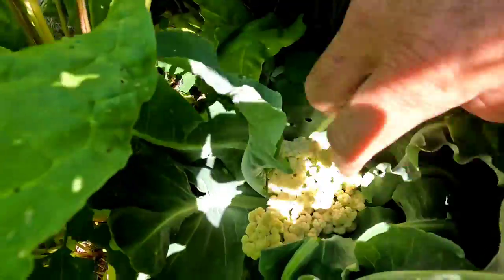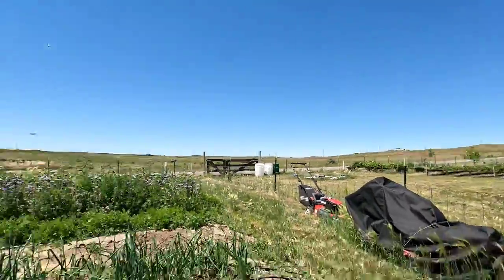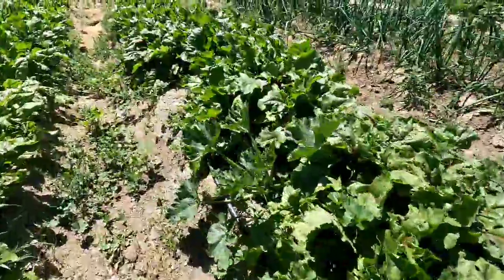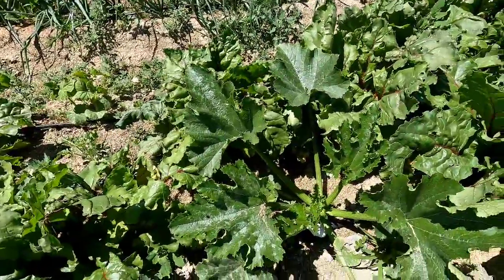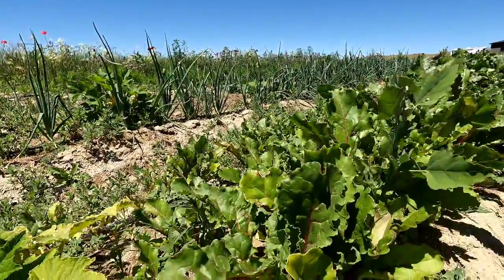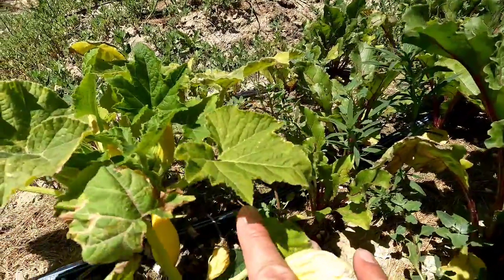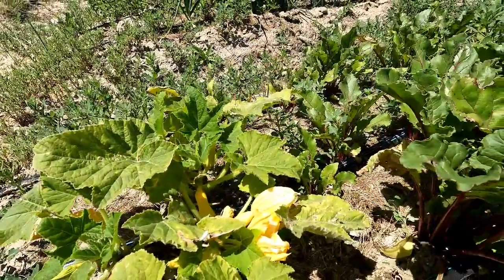That one's starting to bolt a little bit. The garden definitely needs a good weeding — some weeds are getting bigger than they should. Here are my eating beets and they're looking gorgeous. There's a zucchini doing good, another zucchini here, and a little fruit going on — some yellow squash hiding in there. We'll see how well it does; this is the more subpar side of the garden.